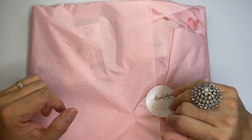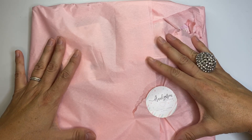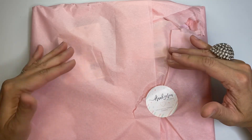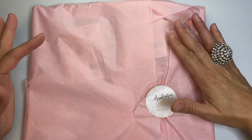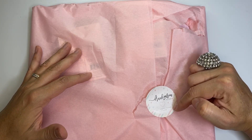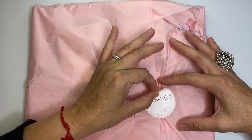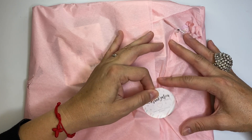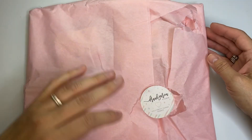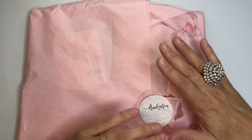Hey guys, this is Kathy, welcome back to my channel Kathy's Favorite Things. I have this package I received from Frank Garcia Studio — an order I placed in early September and received recently. I was talking to Patty the other day and said I should put myself on a no-spending diet for crafty stuff because I've been shopping a lot, but I have things in my cart for another order. Let's see what's in here!